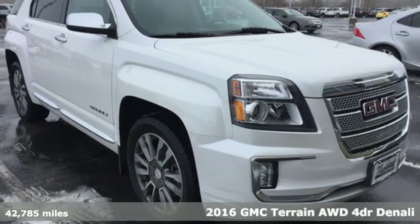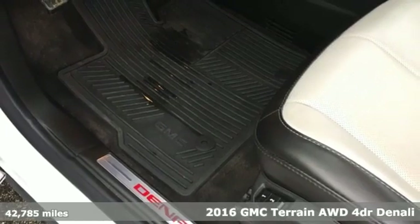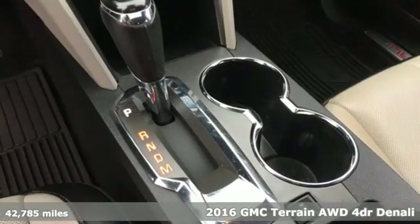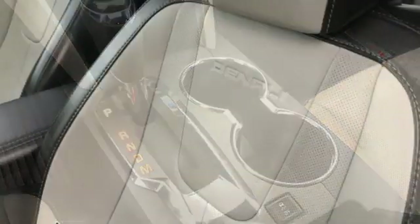Here's a 2016 GMC Terrain. This SUV will be the perfect fit for your family with power and efficiency and surprising cargo space. It's equipped for all your driving needs and wants.